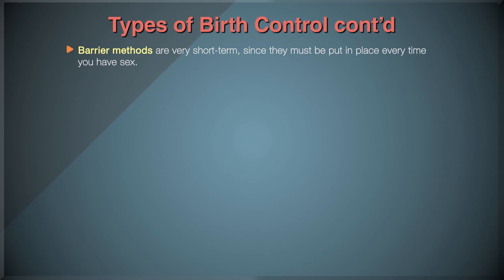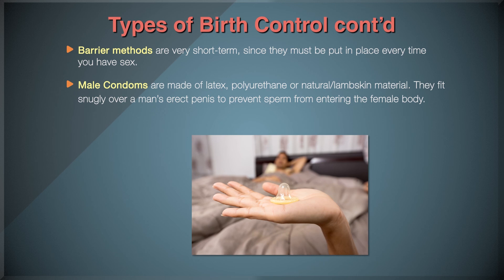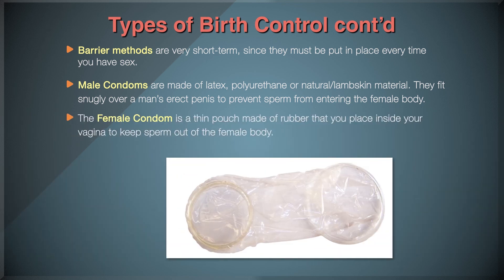Barrier methods are very short-term since they must be put in place every time you have sex. Male condoms are made of latex, polyurethane, or natural lambskin material, and they fit snugly over a man's erect penis to prevent sperm from entering the female body. Condoms are the most effective way to prevent STDs, except for natural lambskin condoms, which do not protect against STDs. The female condom is a thin pouch made of rubber that you place inside your vagina to keep sperm out. Like male condoms, they can protect against most STDs. You can insert a female condom up to 8 hours before you have sex.